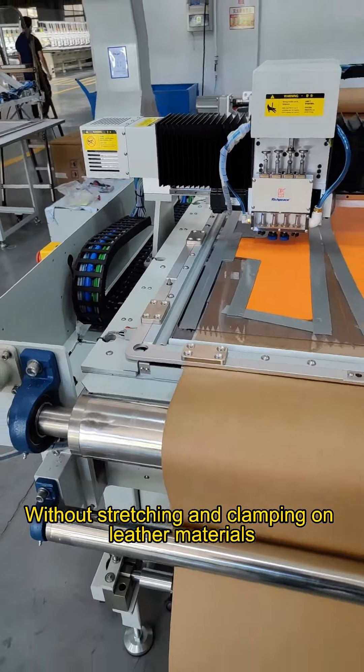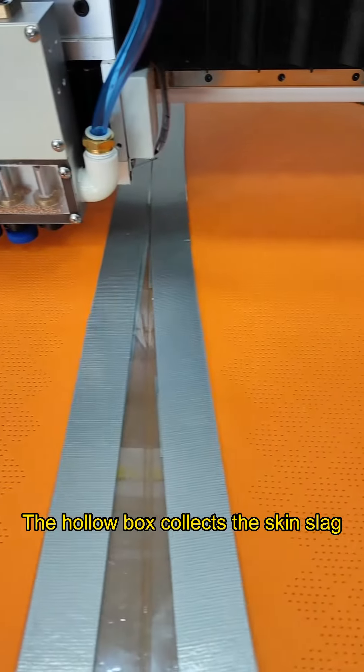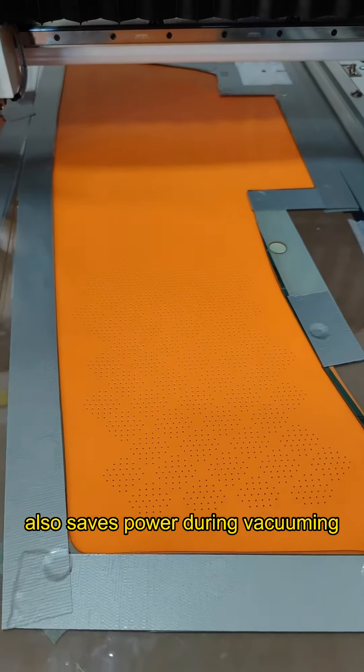Without stretching and clamping on leather materials, it pastes naturally which can effectively reduce deformation. The hollow box collects the skin slacks, with a vacuum cleaner in intermittent operation. The residue-free surface also saves power during vacuuming.